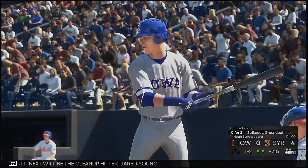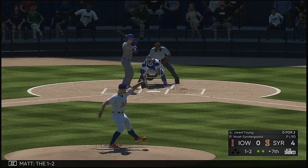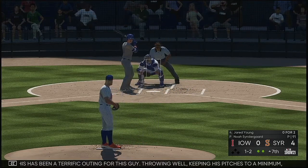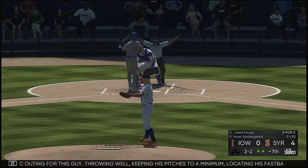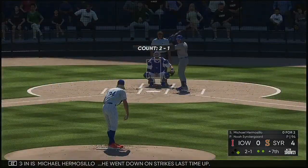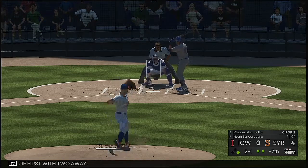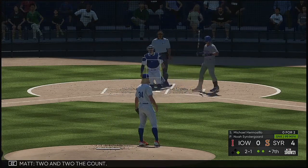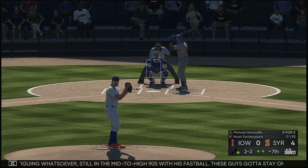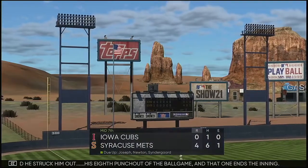Next will be the cleanup hitter Jared Young — 0-for-2 on his line thus far. The 1-2. So far this has been a terrific outing — throwing well, keeping his pitches to a minimum, locating his fastball to both sides. That one good — I got him. Striding in is Michael Hermosillo — he went down on strikes last time up. Young off at first with two away. Two and two the count — obviously he's not fatiguing whatsoever, still in the mid to high 90s with his fastball. These guys got to stay on the attack if they're going to have a chance. And he struck him out — his eighth punch out of the ballgame. That one ends the inning.